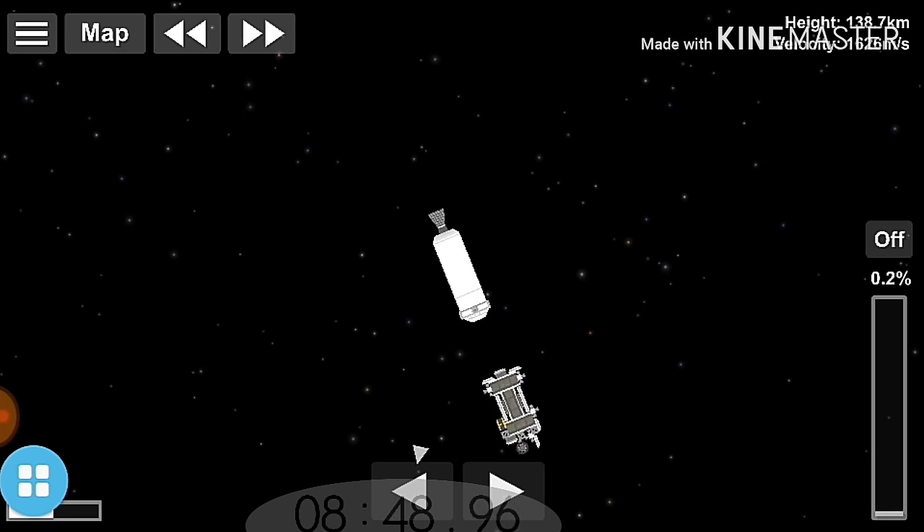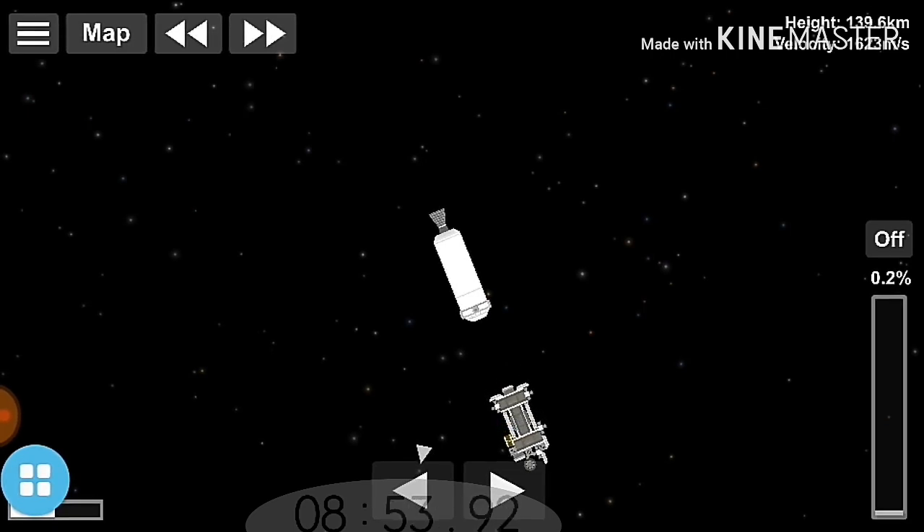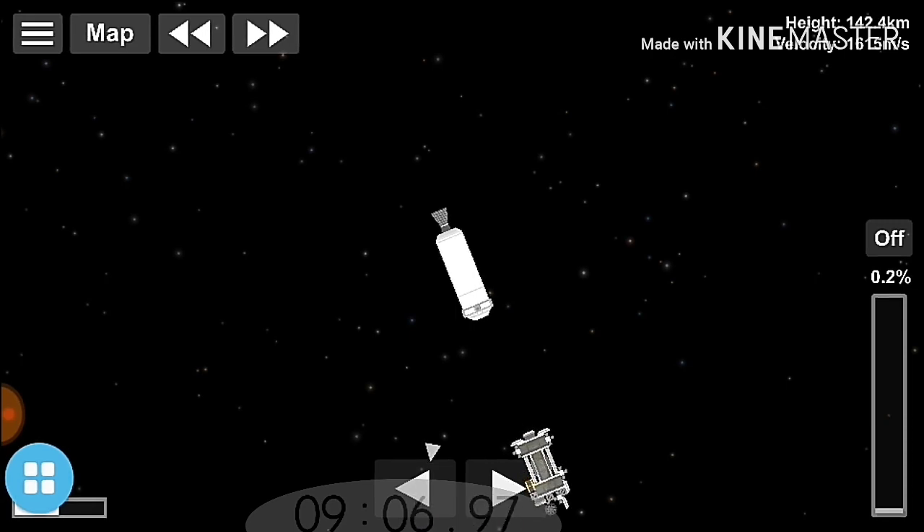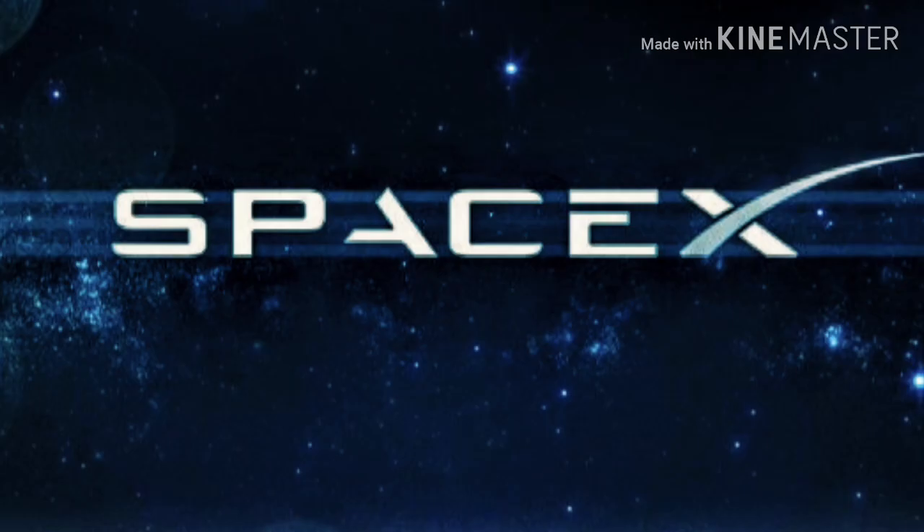Spacecraft separation confirmed. As you can tell behind me, the folks have watched the mission cheering. Arabsat 6A headed away into the desired orbit, doing its mission in space. That puts a capper on what's been a completely normal day here at SpaceX. That brings our webcast to a close. Thanks to our customer Arabsat for entrusting us with tonight's mission.